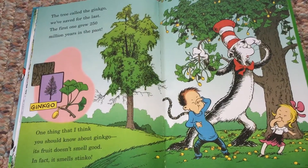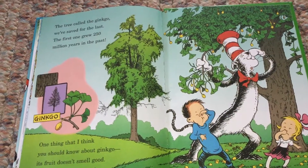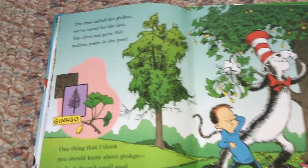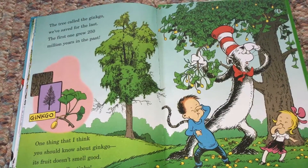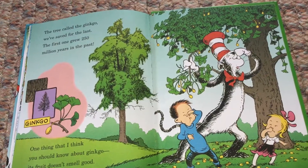The tree called the ginkgo, we've saved for the last. The first one grew 250 million years in the past. Ginkgo. One thing that I like you should know about ginkgo — its fruit doesn't smell good. In fact, it smells stinko.